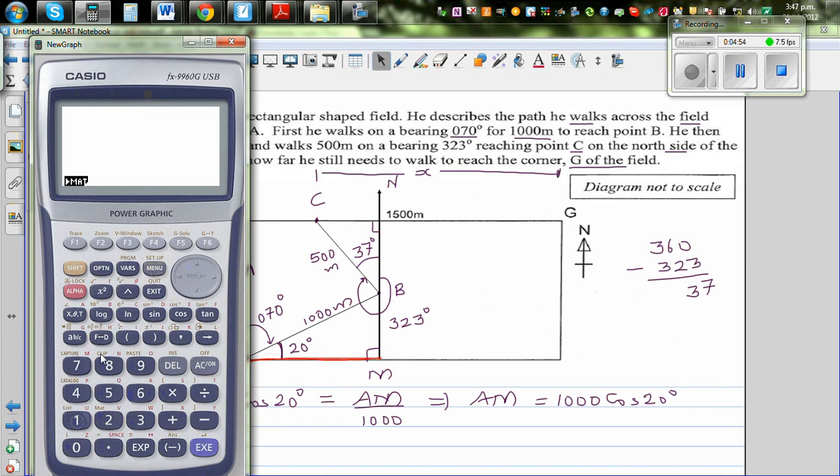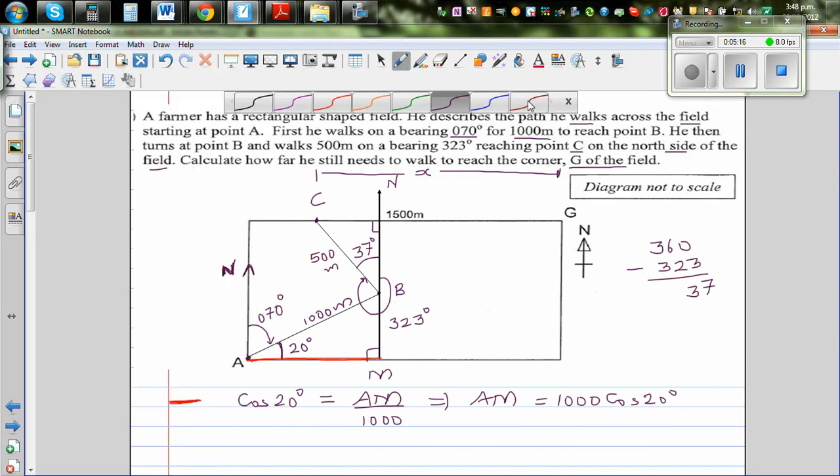Using a graphic calculator — always check the setting is in degrees, not gradient, then press exit. Entering 1000 times cos 20 gives 939.69, which I'll round to 940 meters. So AM is 940 meters.